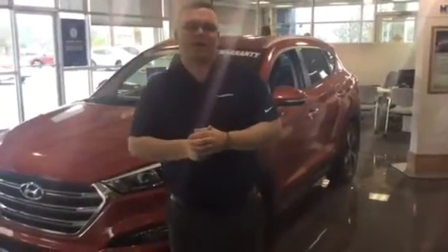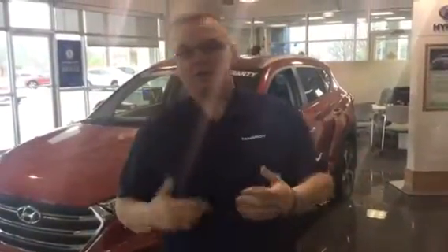Good morning Cary, and thank you for being quiet about the Hyundai Tucson and Santa Fe. My name's Mark, and I'm going to give you a brief overview on both of them.